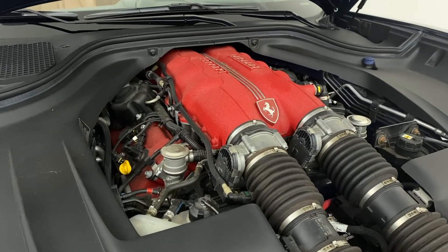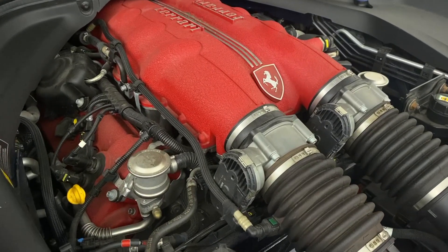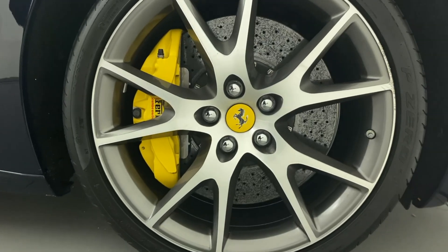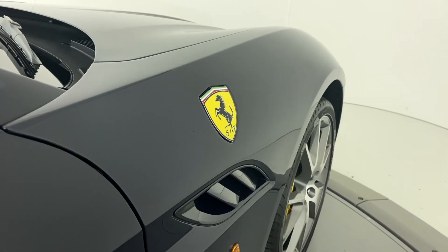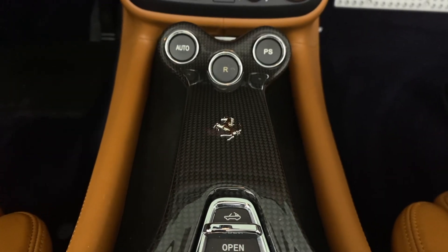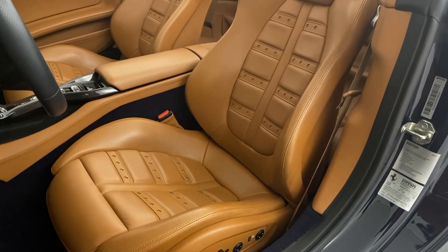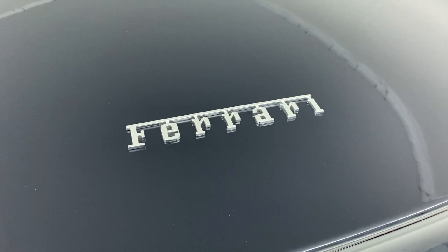This particular 2012 Ferrari California is equipped with a plethora of options such as yellow brake calipers, 20 inch forged diamond rims, Scuderia shields, backup camera, carbon fiber steering wheel, carbon fiber central bridge, full electric seats, and Daytona style seats.